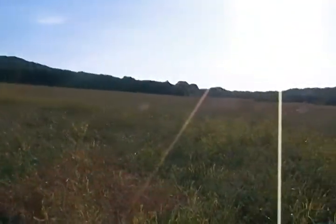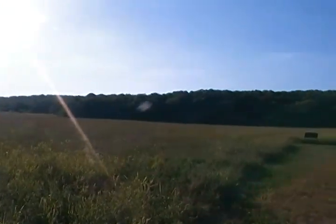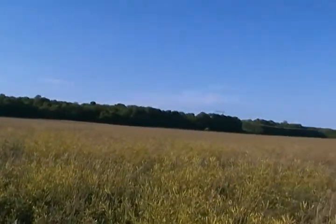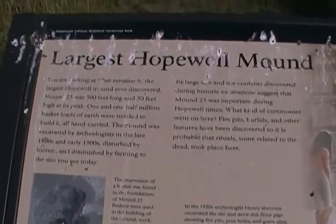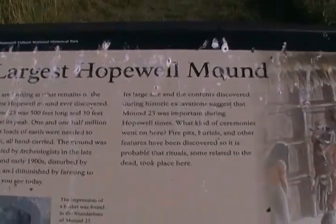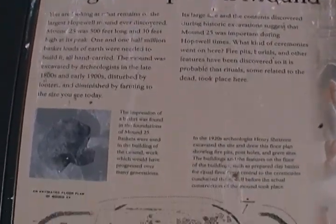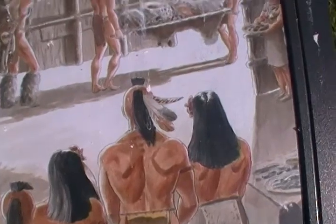Now I'm inside the Hopewell site. There were earthworks — I have them in other videos — running along that line of trees, and those are original earthworks there. This gives you an overview here. Once again, the largest — pardon for the bird droppings, but there's a lot of bird activity around here, so I don't have anything to clean this off. Bear with me, please.